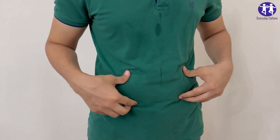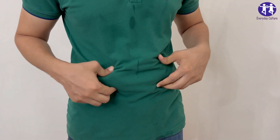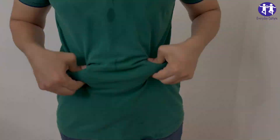6. Eggs. High in protein and loaded with healthy fats, eggs will keep you full and energized. Plus, they help with muscle repair, making your workouts more effective.